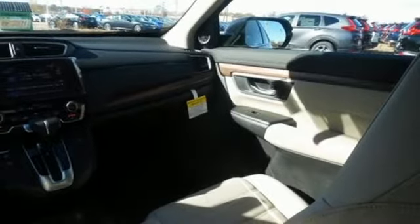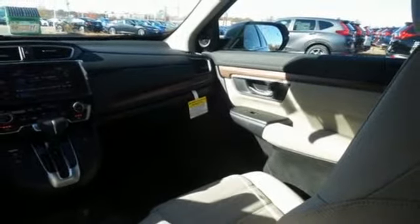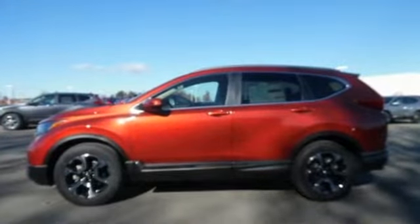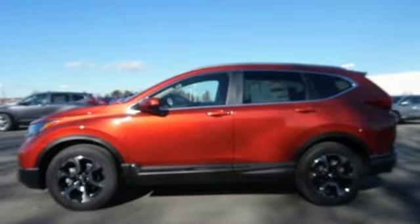Hands-free liftgate, gas pressurized shocks, and continuously variable automatic transmission. It's a Honda, so longevity comes standard. You'll never know till you try. Test drive it today.